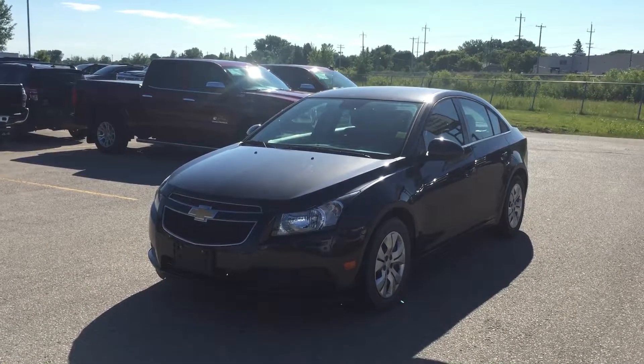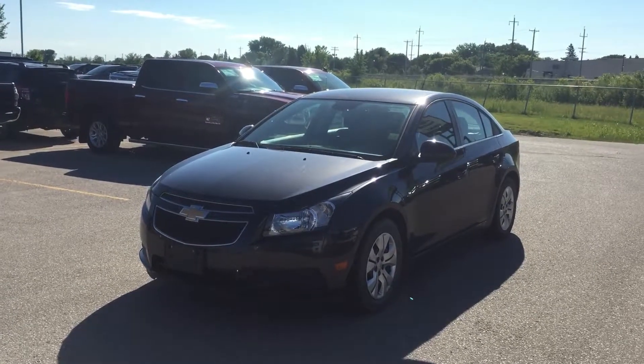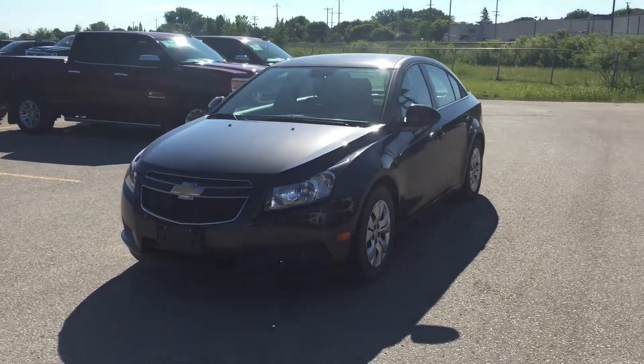Hi Nyree, it's Devin Ford from Craig Dunn Motor City in Portage la Prairie. I just wanted to show you this 2014 Cruze that we're talking about on the phone.